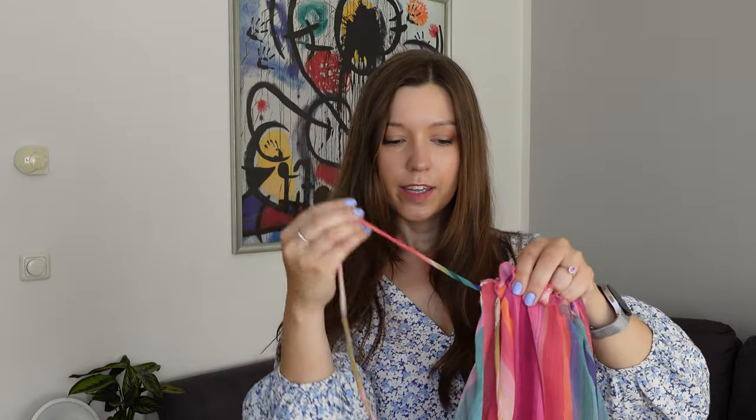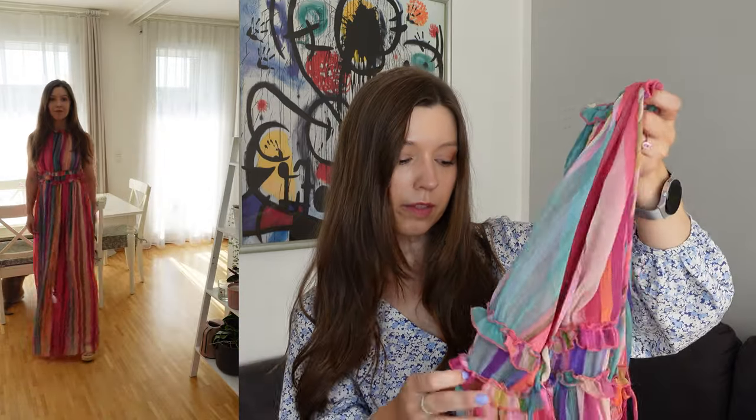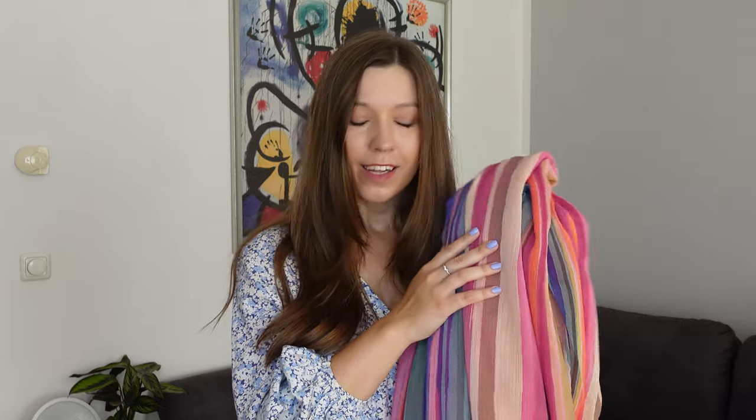The next dress is a very colorful striped maxi dress with a halter neck — you tie the ties around your neck and also on the sides around your waist. It has a very deep sleeve cut so you probably shouldn't wear a bra with it. The colors are really beautiful — all this beautiful sunset palette with blues, purples, and pinks. It could work as vacation wear, evening wear, or even a casual summer wedding.